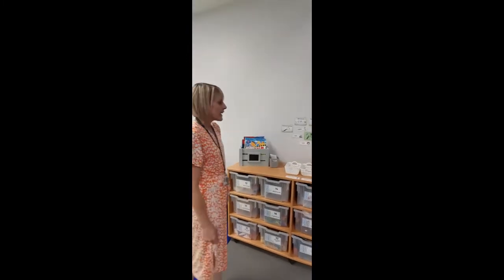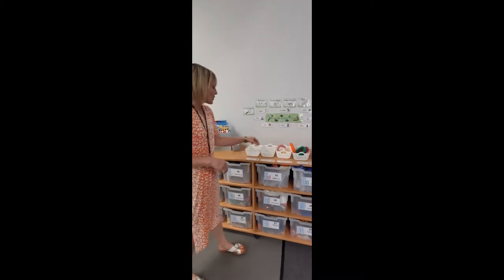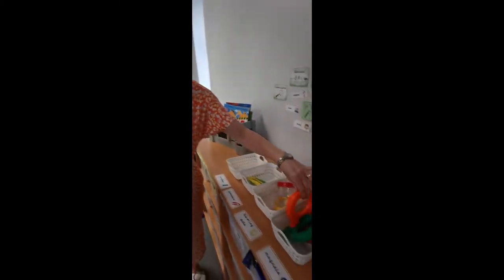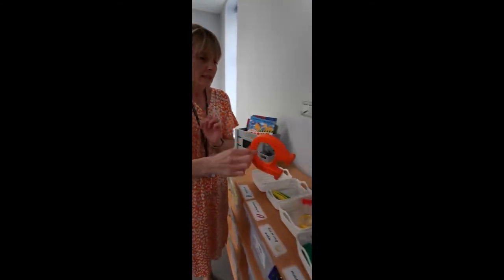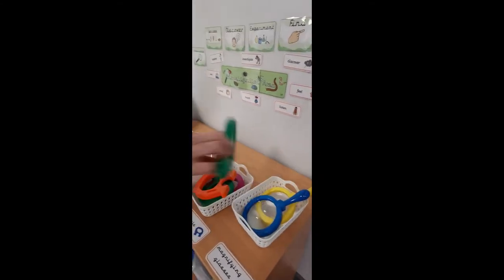This area here is where we have things to do with exploring and investigating. We've got some little pots here to collect mini beasts and things in — you can look at them through the magnifying glass. We've got some magnets where you can go and find things that are magnetic. What will the magnets stick to? And you can use these magnifying glasses to go on a hunt to search for things as well.